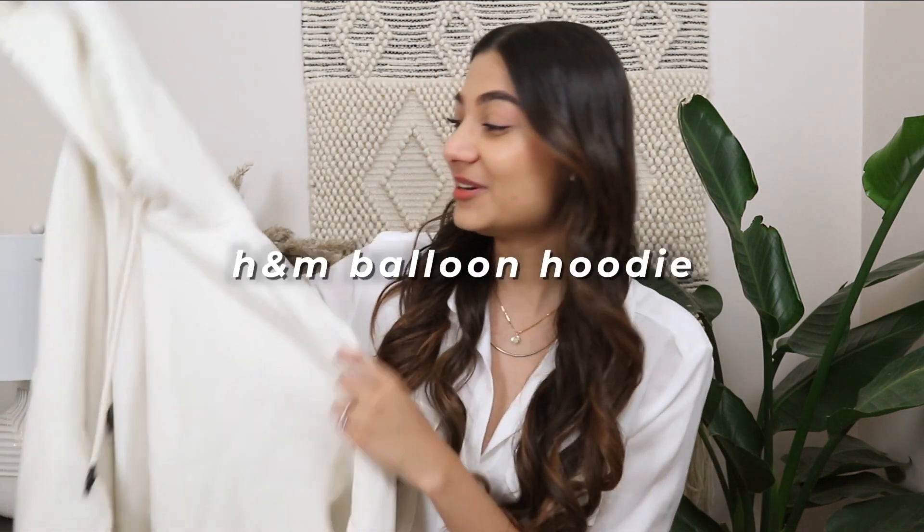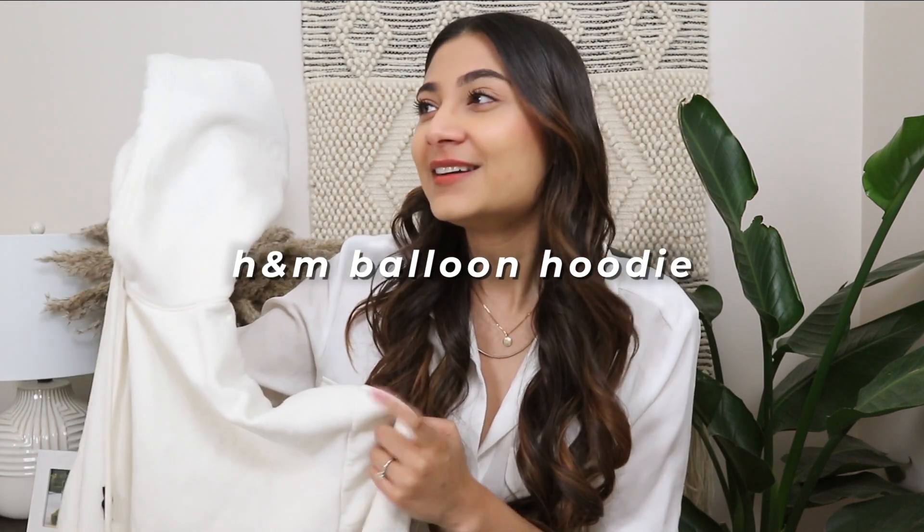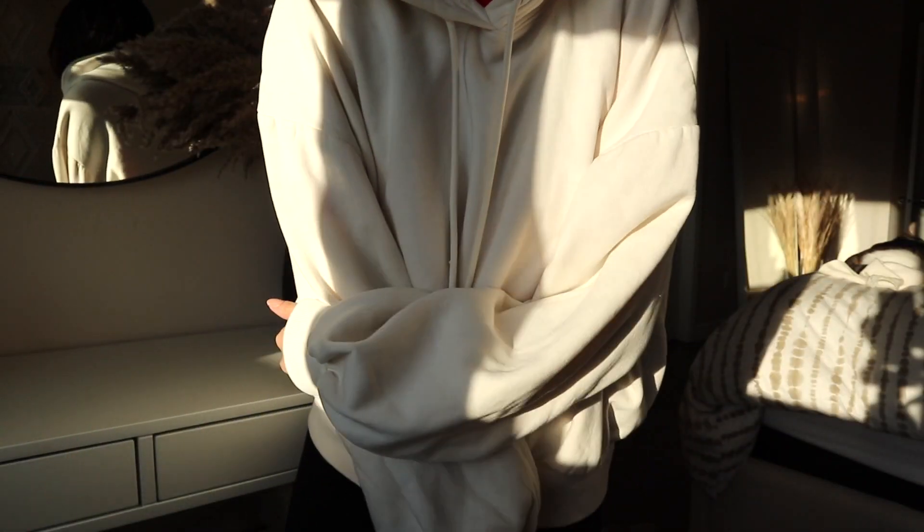The first and only favorite I have from the clothing category this month is this balloon hoodie from H&M that I purchased about a month ago — I think in December — and it has 100% been a favorite for the month of January for me. This hoodie right here is what I've been living in for the past couple of weeks.